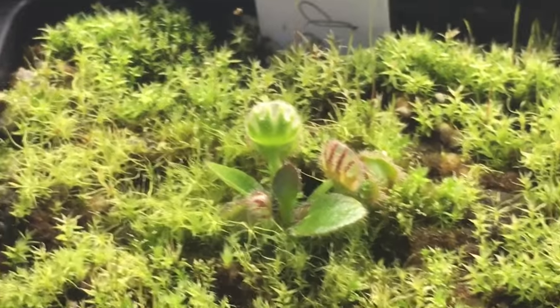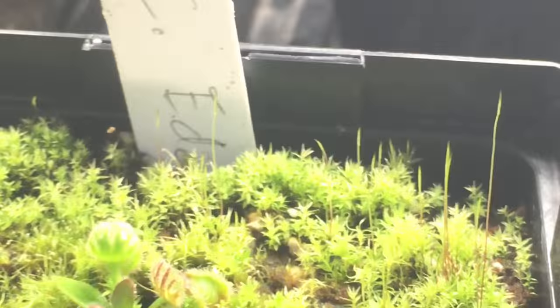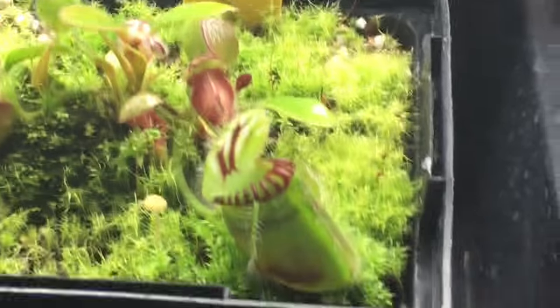This is my new little Eden Black Cephalotus and it's doing okay — it's made a good recovery from its travels. And my Hummer's Giant — again these are two new ones for me so they're not too impressive yet.